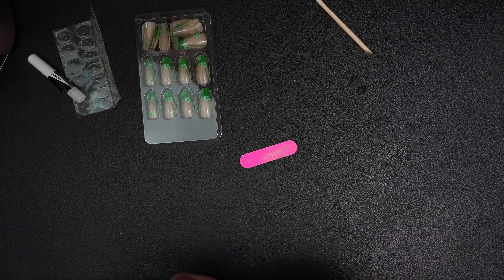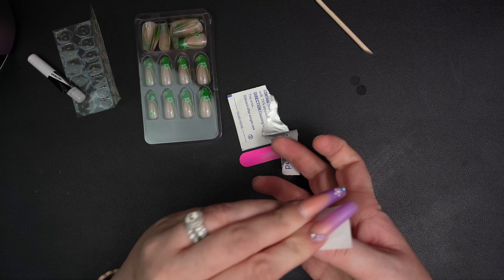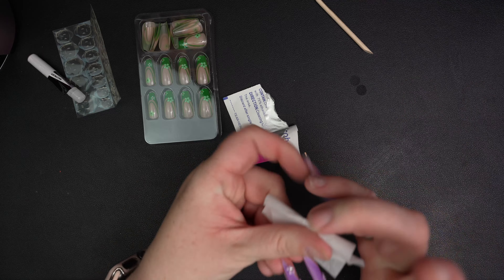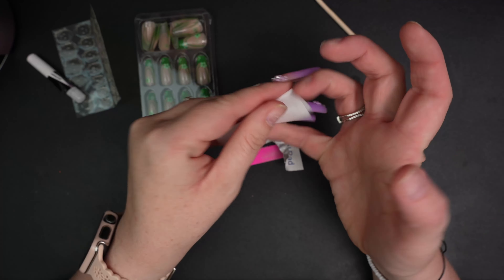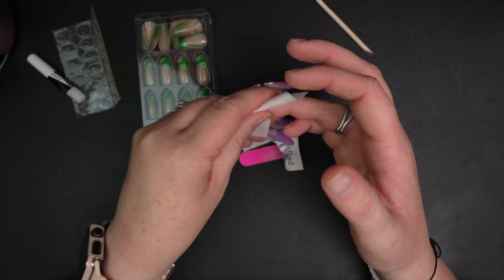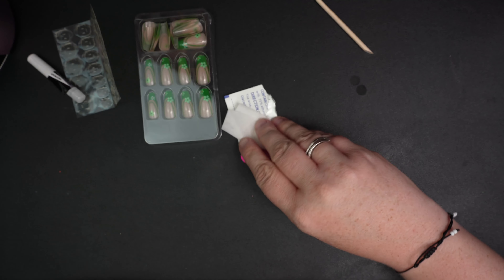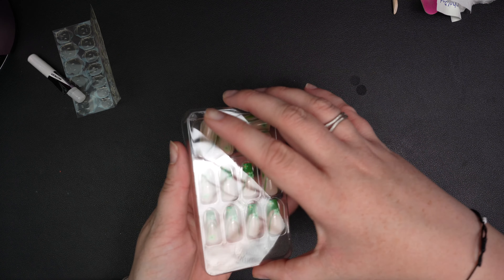Now I'm going to cleanse my nails with the alcohol wipe to get all the dust and debris off, and also sort of dehydrate my nails even further. I'm trying to use what's in the kit, because my opinion is most people buying press-on nails don't have a big collection of files and whatnot — they're using what's in the kits. Maybe they have a bigger file than this teeny tiny one, but trying to be realistic here.